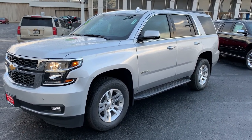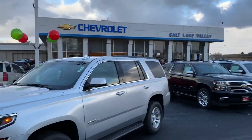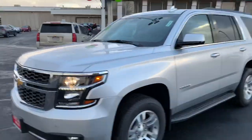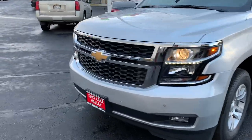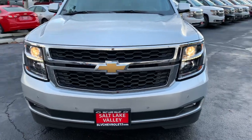Good afternoon Scott! Brian Galagos here from Salt Lake Valley Chevrolet. I just wanted to reach out and say first of all thank you for your inquiry on the new Tahoe. I'm super excited to have the opportunity to work with you, earn your business.